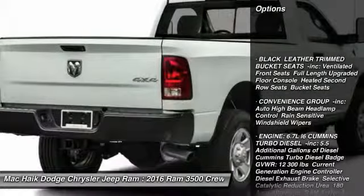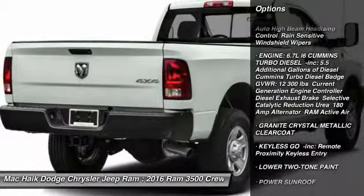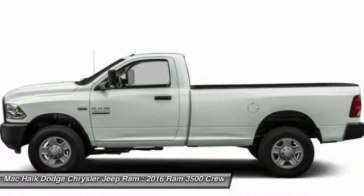Power passenger seat, keyless entry, steering wheel audio controls, stability control, traction control, anti-lock braking system, backup camera, power sunroof, remote engine start, tow hitch.